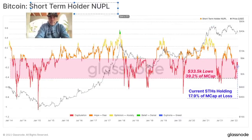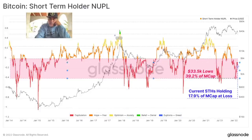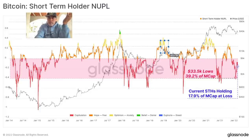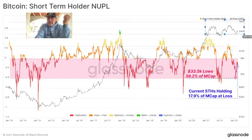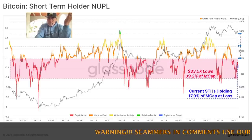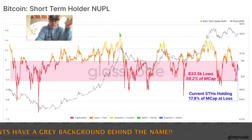One more chart: the short-term holder NUPL. Red is capitulation, orange is hope/fear, yellow is optimism, then belief, and then euphoria. After the 2018 top there was capitulation and a bear market. After the 14k run we were optimistic, then we capitulated into short-term bear market, then became orange — hope — and went back to optimism creating new highs. Again back to capitulation, and now again the same thing. What we need now is hope going into optimism and maybe belief and euphoria — creating a new all-time high.